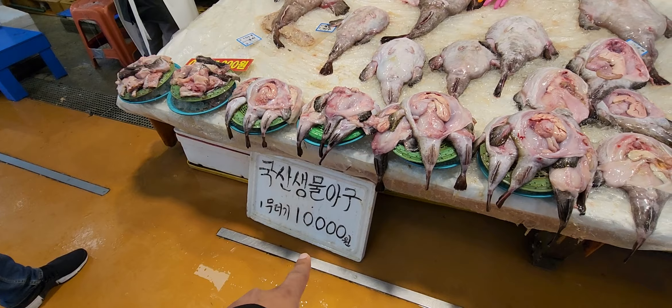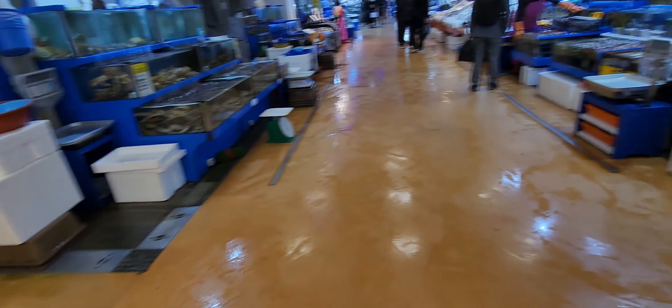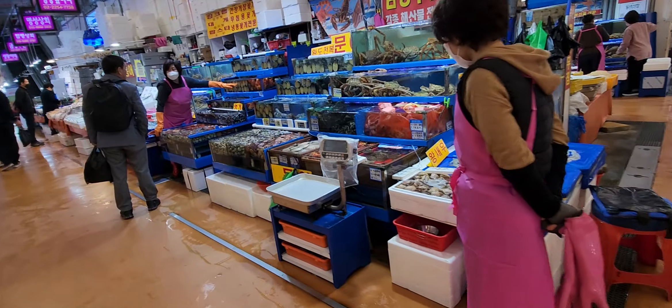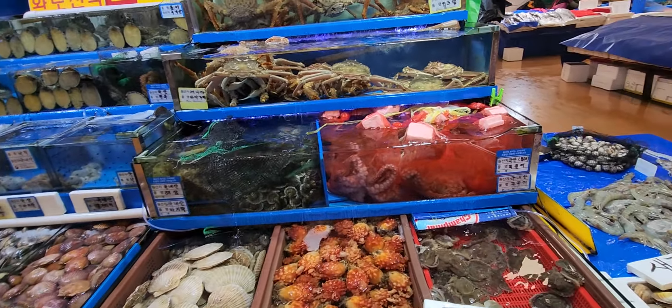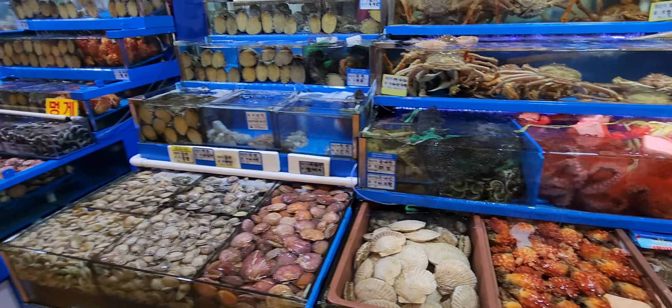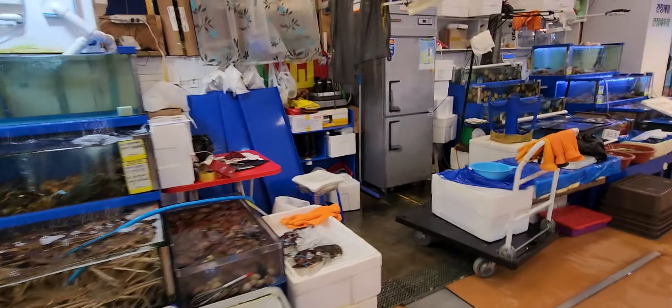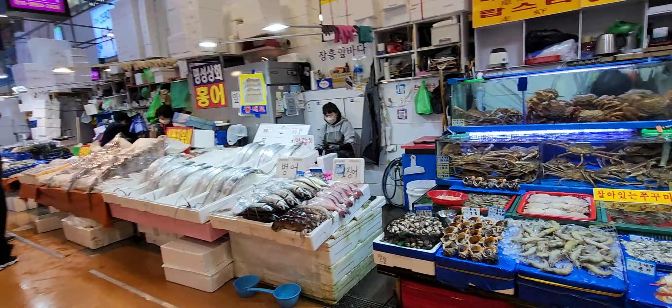It's only 10,000 per kilogram for sure — I don't think it's per piece. Really, really nice. I just ate. I didn't know I'd come in here. I'm not a fan of fish, but some of them I will try. I will never say no.